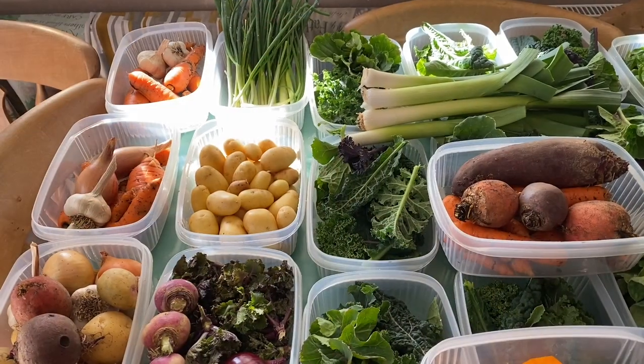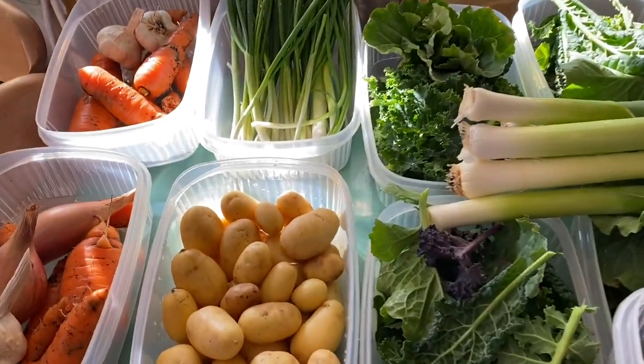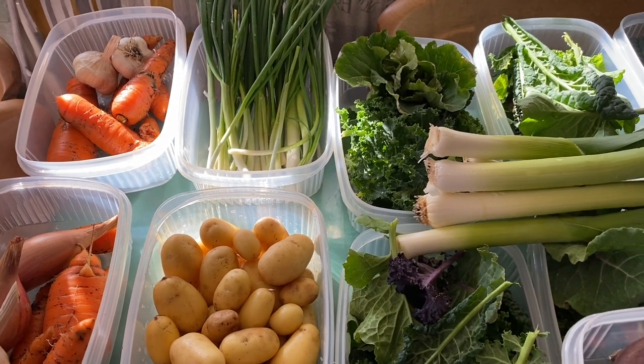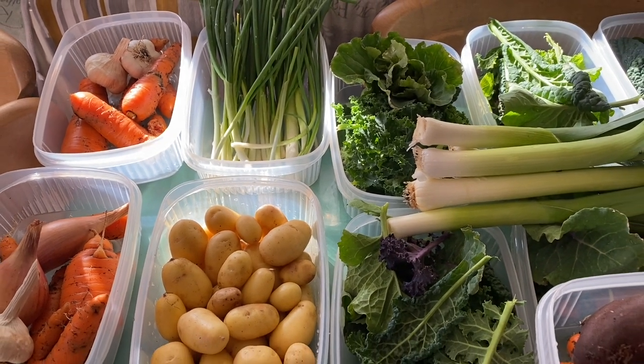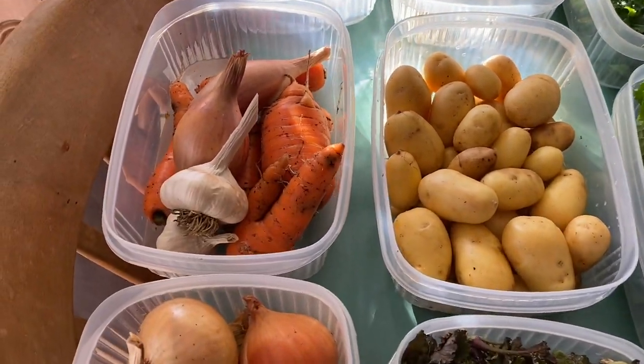I thought I'd show you today's harvest — certainly a nice one for us, the biggest harvest we've ever done at this time of year, really enjoyable day. Quite a lot of people don't like harvest videos so I shall be quick. This is a bonus video really, just because it's so nice to show what you can get in early March.